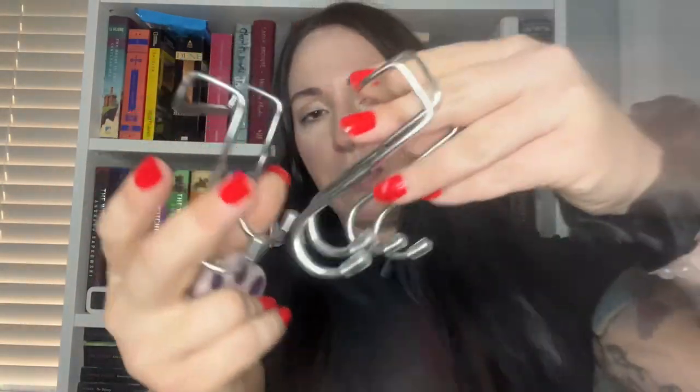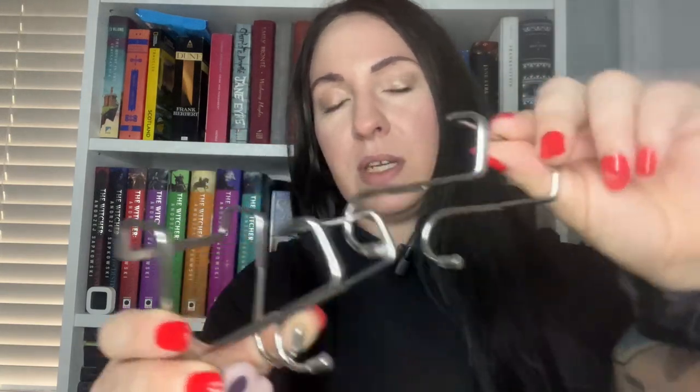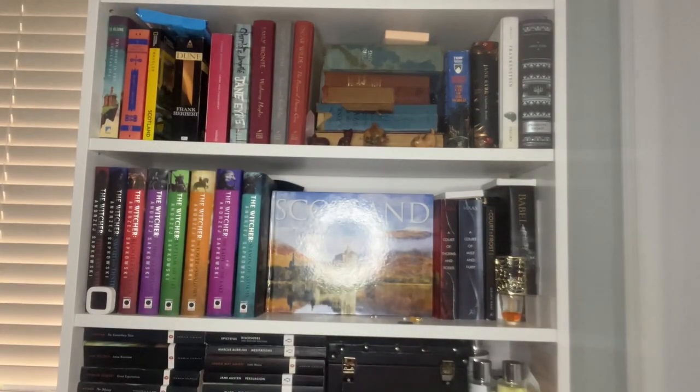These are just door hooks to hang purses and belts over your door, which I need because I need to utilize all the space I have. It's a pack of three — I think this was like a dollar and twelve cents or something. They just slide over your door and you can hang your belts, purses, or jackets.